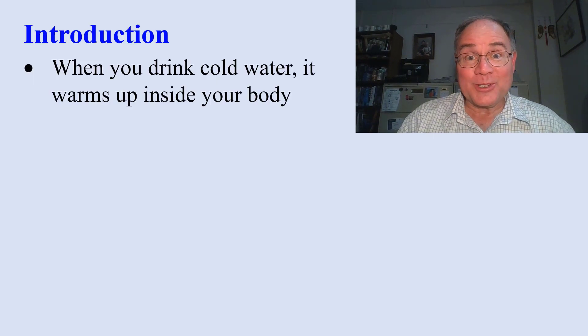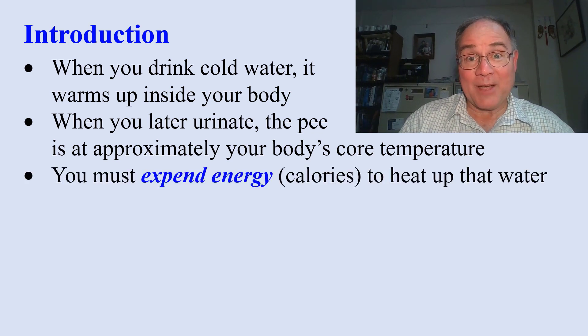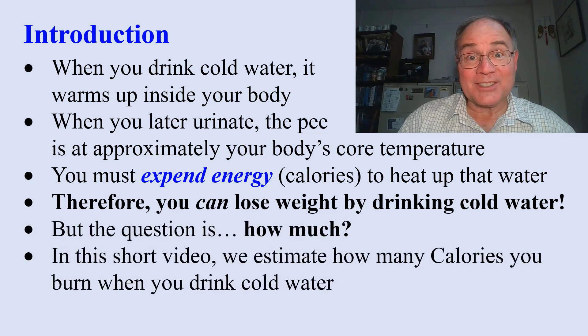When you lose weight by drinking cold water, you drink cold water and it has to warm up inside your body. When you urinate, the pee is approximately at your body's core temperature. You have to expend energy to heat up that water, so you can lose weight by drinking cold water.